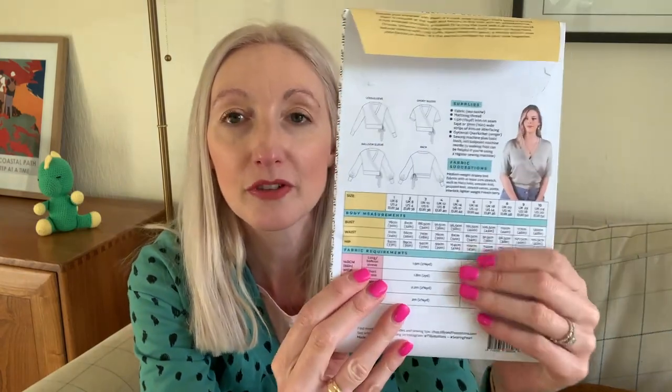So the Pearl Cardigan is a wrap cardigan — you can see on the lovely model on the front here. This one's got the long sleeve; there are a couple of different sleeve variations so you can do a short sleeve version, a balloon sleeve version, or the plain long sleeve version like the one that I have made. I will put some footage in of me wearing the cardigan so you can see what it looks like full length, and some pictures as well to give you a little bit of an idea about the fit.